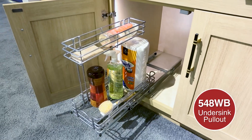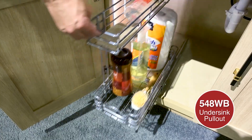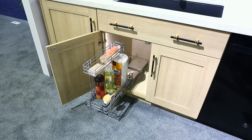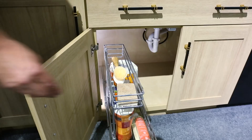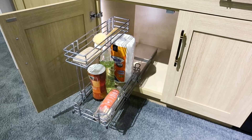Stash cleaning supplies conveniently under your sink with our under-sink steel wire pullout organizer. This easy-to-install organizer features two tiers for ample storage, a unique L-shaped design that fits around plumbing, and a powder chrome wire frame.